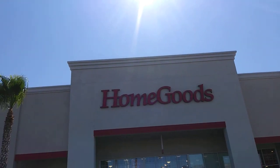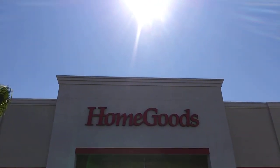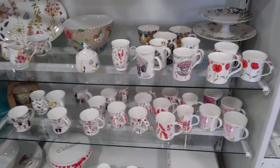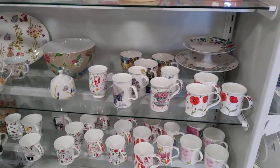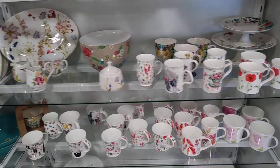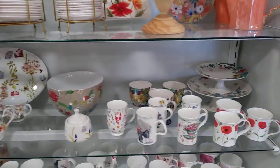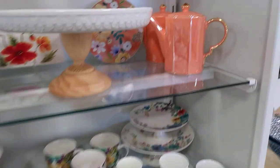Hey girlfriends, look where I am today! I am at Home Goods, going to go inside and play a little bit. I will see you inside. I got here a little bit before the store opened so I had to wait, so I'm just going to go over a couple of my favorite places in the store.